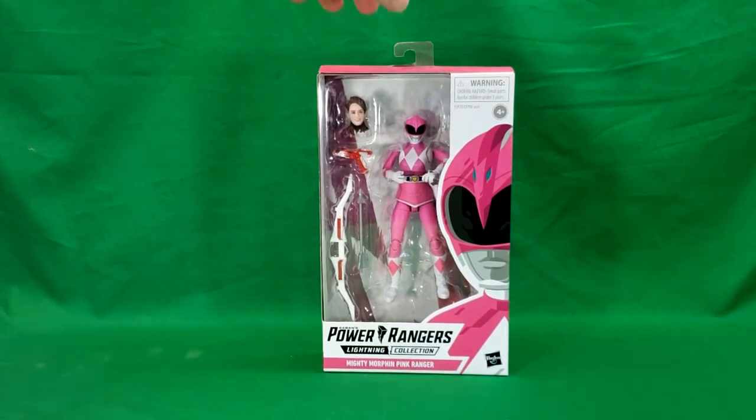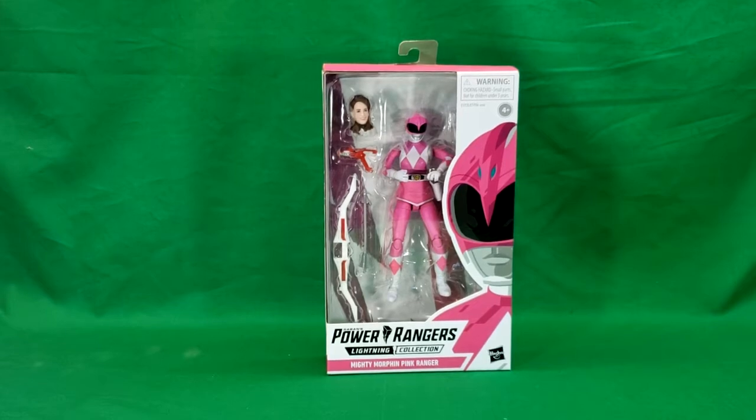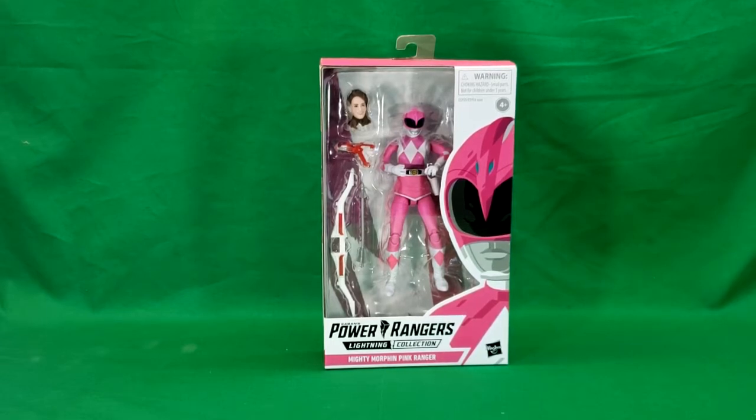Hey guys, welcome back to Come Again TV, the only place on YouTube where all geek culture collides. I'm Shannon and today on the show we're taking a look at Saban's Power Rangers Lightning Collection Mighty Morphin Pink Ranger from Hasbro.